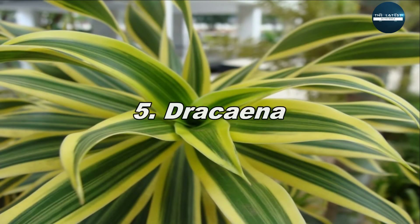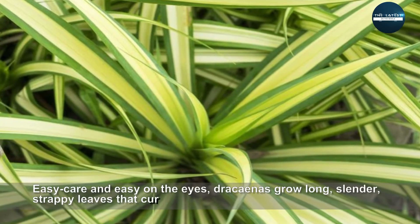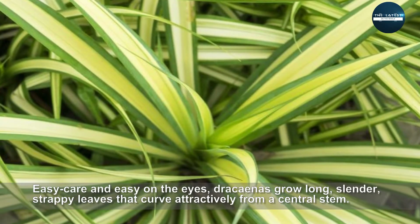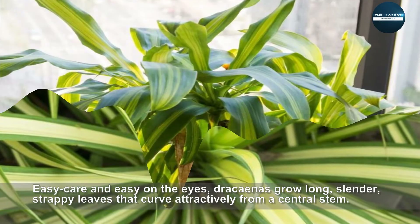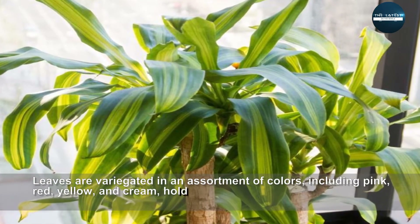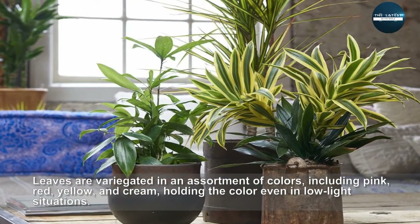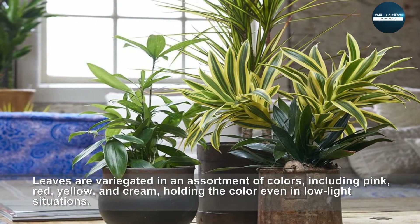Dracaena — easy care and easy on the eyes. Dracaenas grow long, slender, strappy leaves that curve attractively from a central stem. Leaves are variegated in an assortment of colors, including pink, red, yellow, and cream, holding the color even in low-light situations.